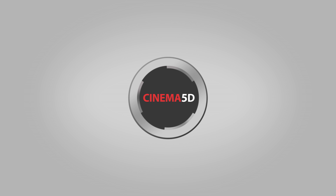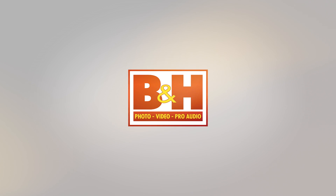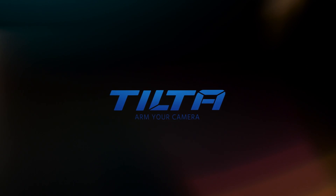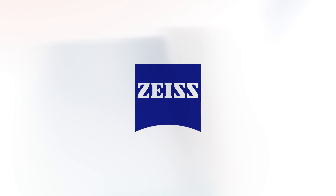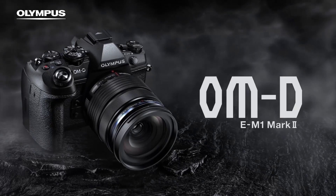Cinema 5D at IBC 2017 is brought to you by B&H, the professional source for all your video needs. TILTA, arm your camera. Blackmagic Design, amazing solutions for film, post-production and television. ZEISS, turning imagination into a motion picture. And Olympus OMD, revolutionary in every way.